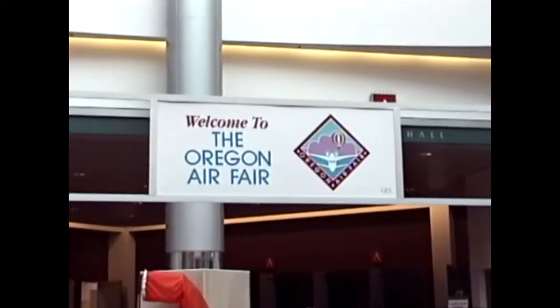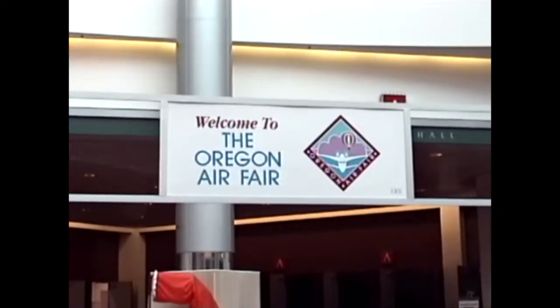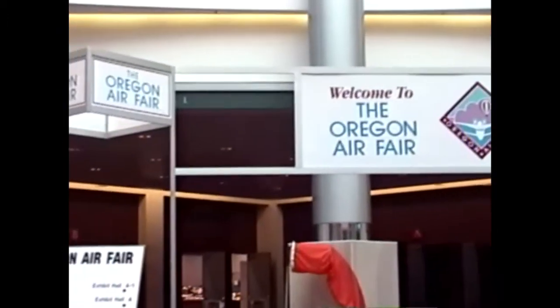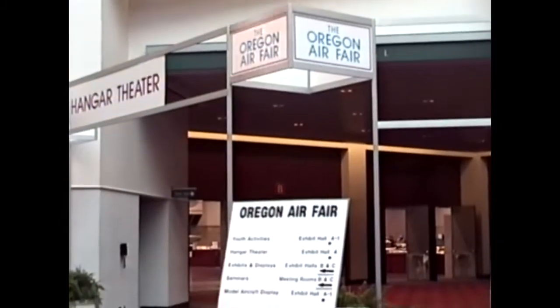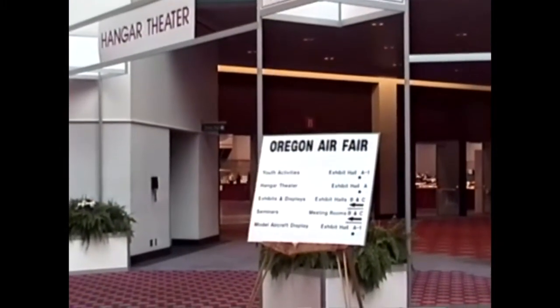This is Sunday. We're at the Oregon Airfare, and I'm doing a little lead-in tape here, kind of practice to see if Tim's — we're going to tape Tim's speech.